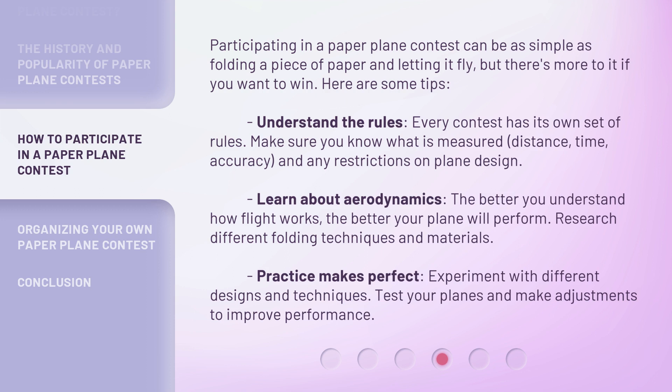Learn about aerodynamics. The better you understand how flight works, the better your plane will perform. Research different folding techniques and materials. Practice makes perfect — experiment with different designs and techniques, test your planes, and make adjustments to improve performance.